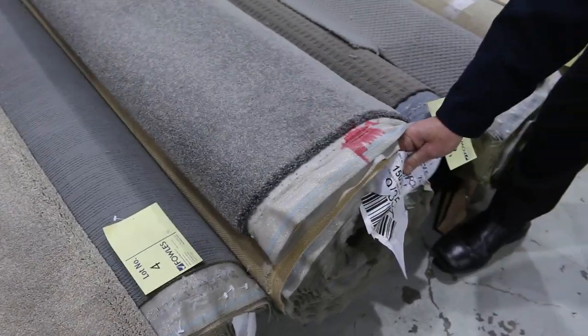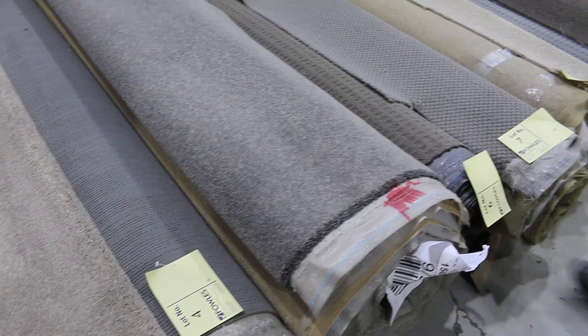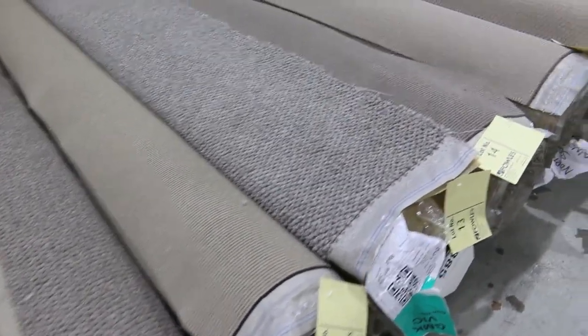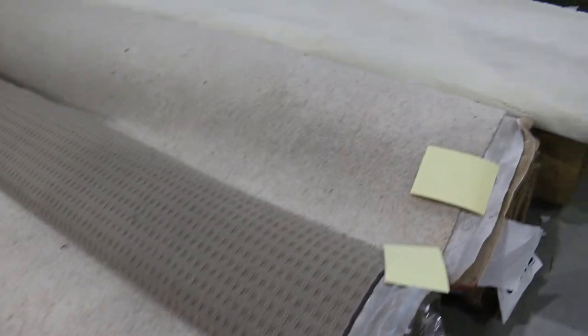Lot number five is also worth looking at — we've got 11.7 meters in that roll and it's a solution dyed nylon twist pile in gray, a great looking carpet, also around about that $40 a meter mark. Then we've got plenty of these other smaller rolls which will sell from as low as $30 a broad meter. Have a look — there's loop piles, plush piles, twist piles, nylons, wools, polypropylene, polyester — fantastic rolls starting from $30 a broad meter.